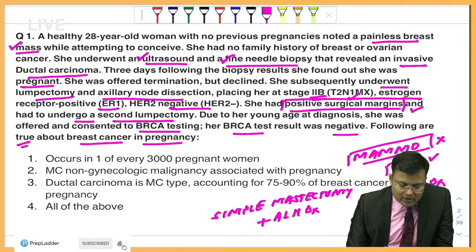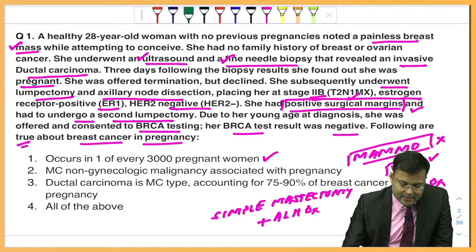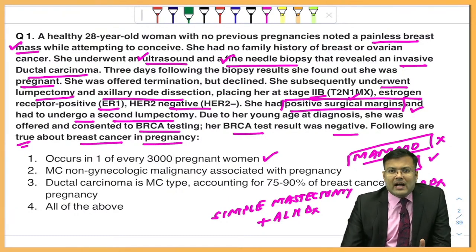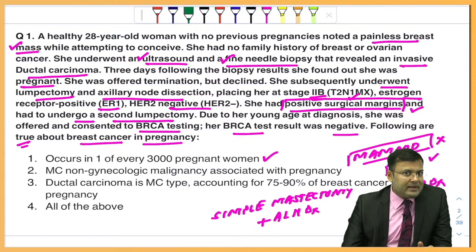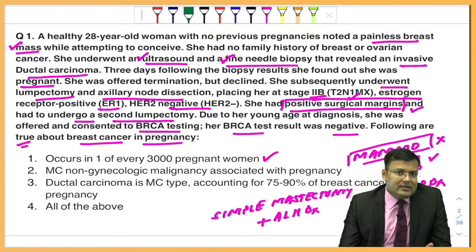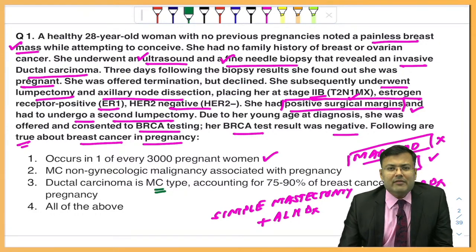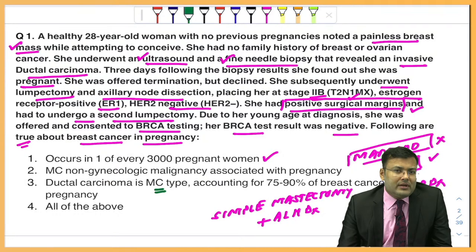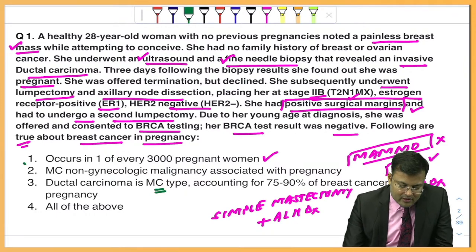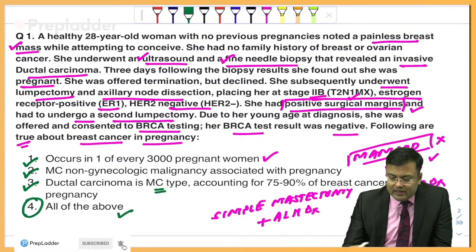Following are true about breast cancer in pregnancy. First: it occurs in 1 in every 3000 pregnant women — correct. Second: it is the most common non-gynecological malignancy associated with pregnancy — correct. Third: ductal carcinoma is the most common type — yes, even in non-pregnant patients, the most common histological type is invasive ductal cancer. So all three are correct — the correct answer is D, all of the above.